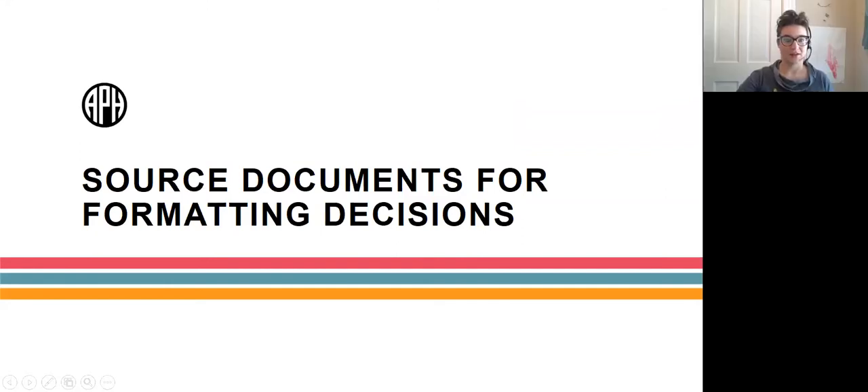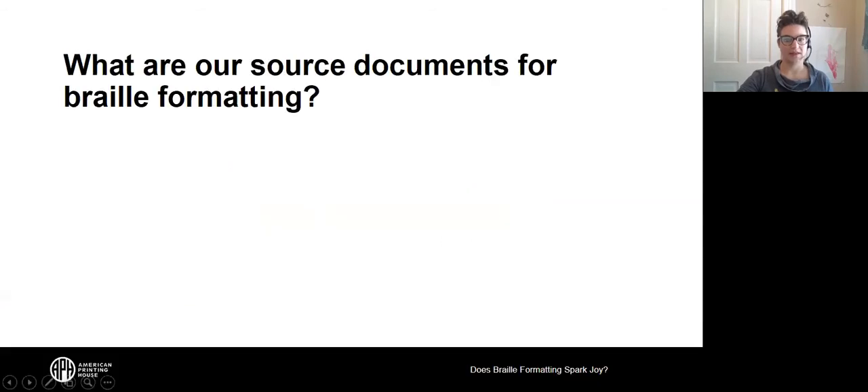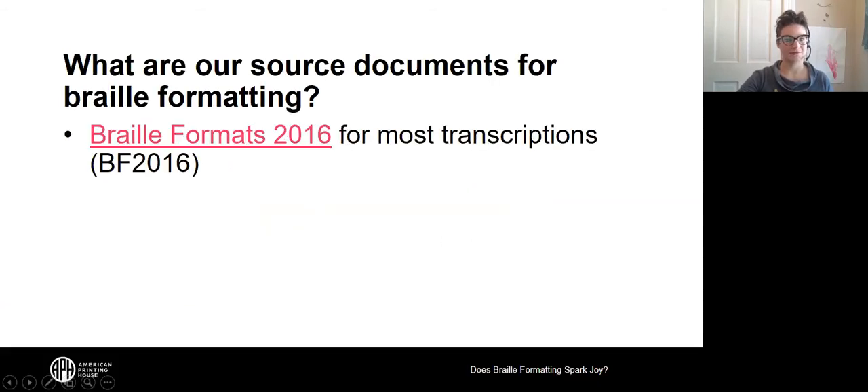Let's get right down to talking about source documents, which is one of my favorite things to talk about where any braille question is concerned. Our source documents for formatting decisions include first up Braille Formats 2016, the braille formatting document from the Braille Authority of North America that is based in UEB. Its full title is Braille Formats: Principles of Print to Braille Transcription.